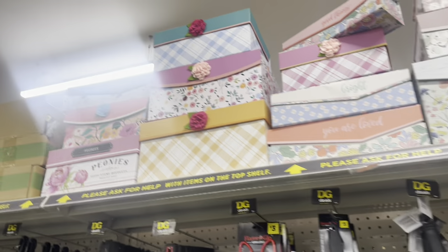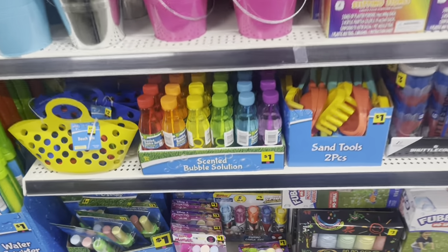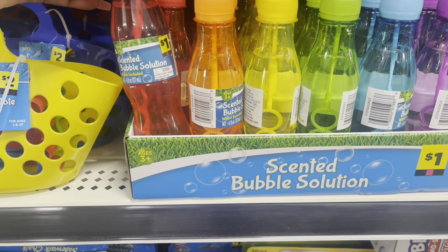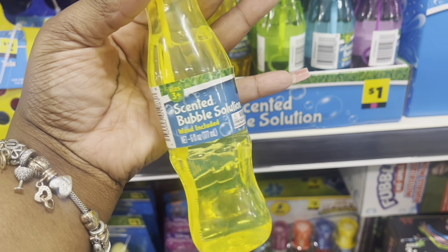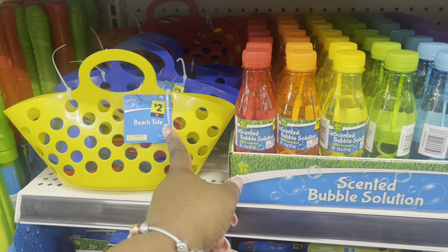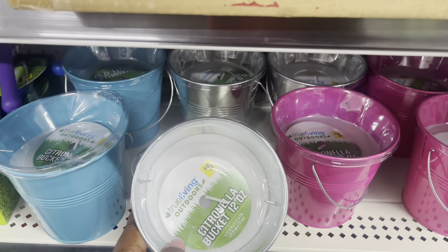I'm gonna stop at the second location by my house and check out what they have. An associate was curious about what was going on! Oh wait — sensor bubble solution. Every time I say I'm leaving I find something else. Scented bubbles. You've also got beach toys — beach tote for two dollars, sand tools, mix-and-mold stepping stones, and more citronella candles for five dollars.